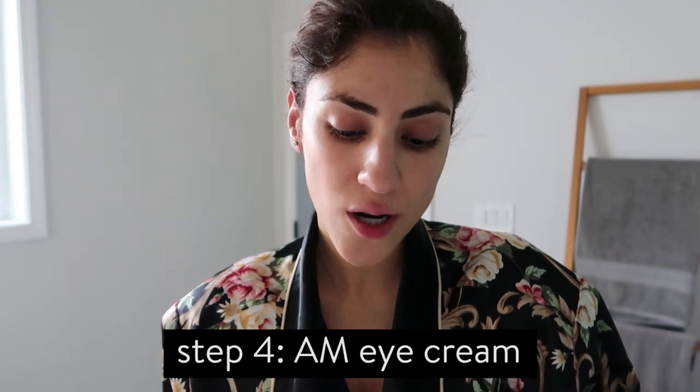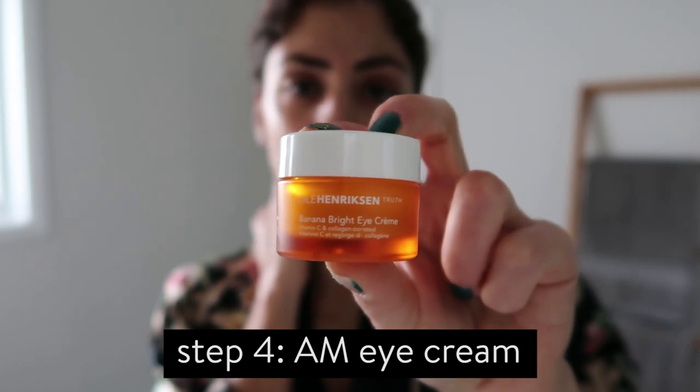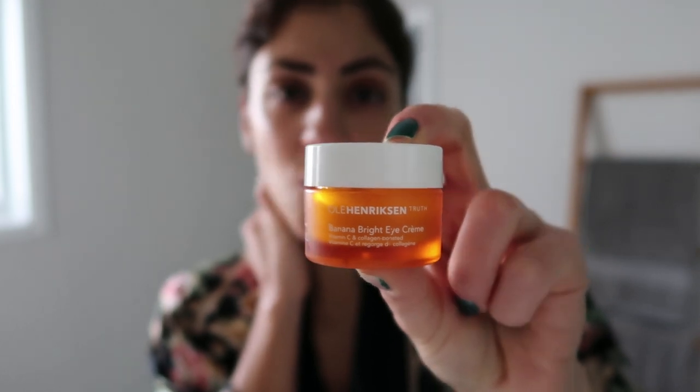Those are my two morning serums on a regular basis. I'll throw in other ones if I'm trying to target a specific skincare concern, but for right now those are the two in my rotation. Next I usually apply my eye cream — this is my day eye cream. It's the Ole Henriksen Banana Bright eye cream.